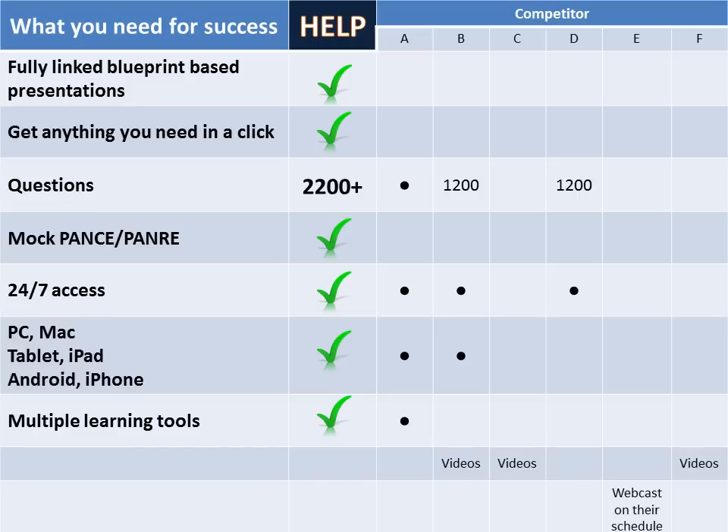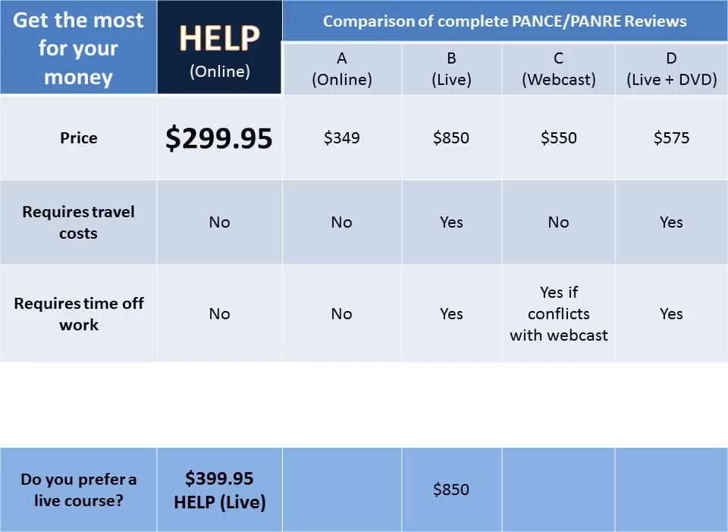We provide multiple learning tools. We'd like to fill your brain without emptying your wallet. The Help PANCE/PANRE Review is the least expensive review on the web. We've provided a comparison of some of the other reviews which you may choose to take.